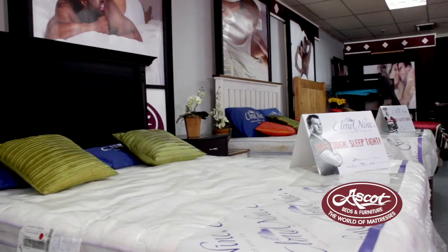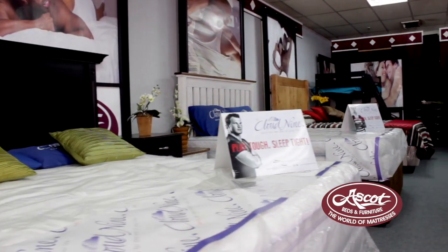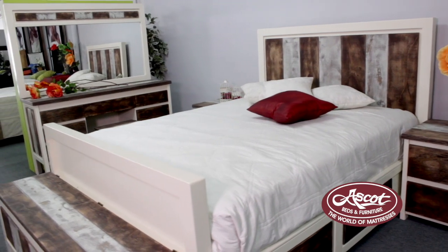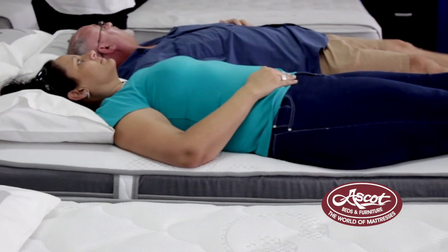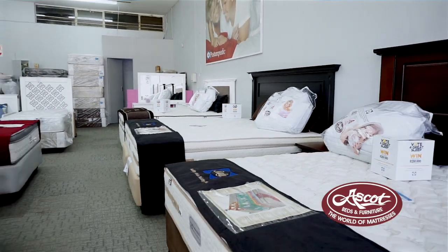It is layers of foam on top of each other, which makes it 100% allergy free. All these beds are chiropractic endorsed in South Africa, and therefore it is perfect for aching backs and aching joints.